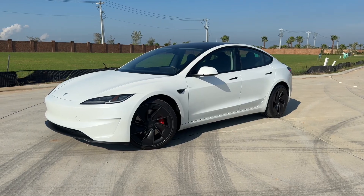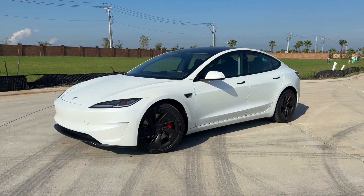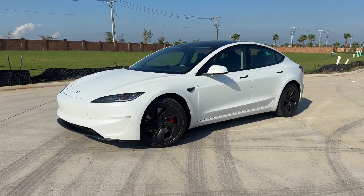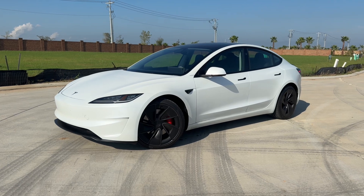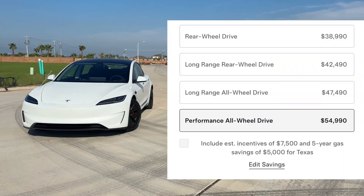What's up guys, for today's video I'm taking a look at the all-new refreshed Tesla Model 3 Performance. I'll show you many of the features on the interior and exterior, then we'll be taking a look at this Model 3's five-year cost to own at the end of the video. First, let's start with pricing.